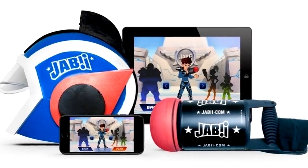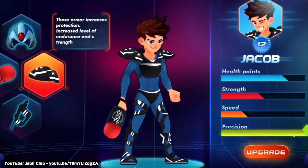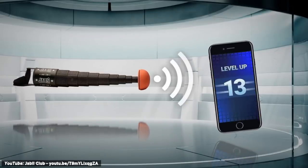It can connect to your smart device, allows you to track your punches in real time, and gives you live feedback. When connected, all fight statistics are uploaded, and you can customize and even level up your character.